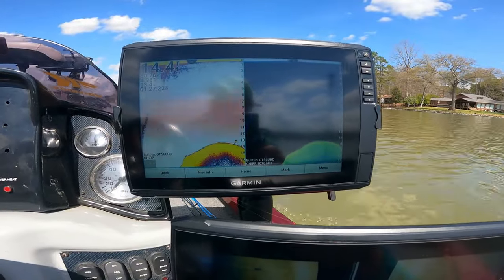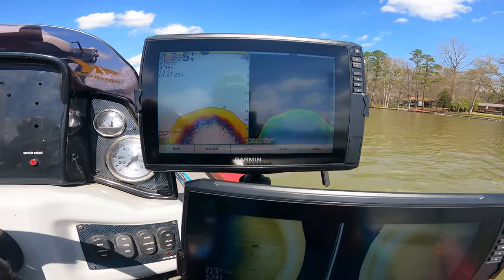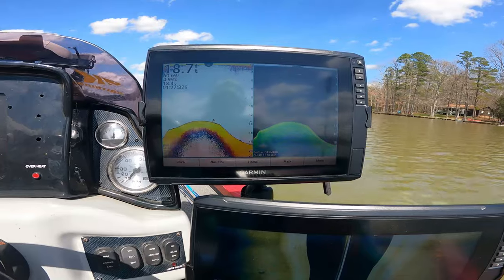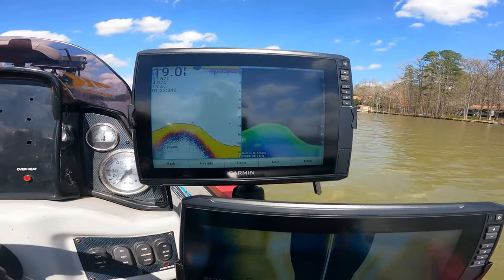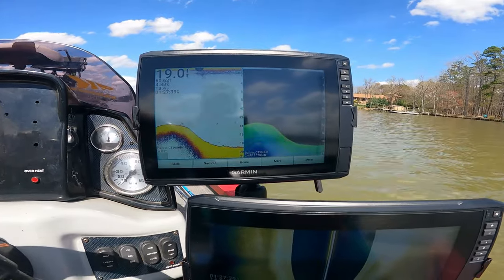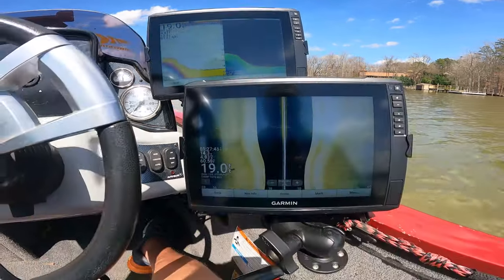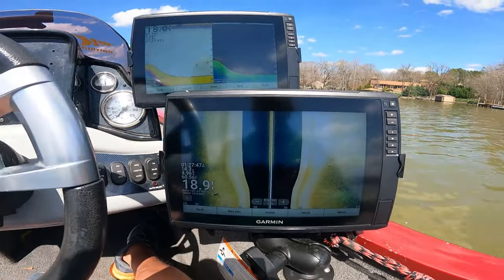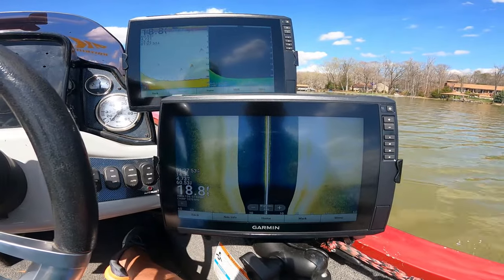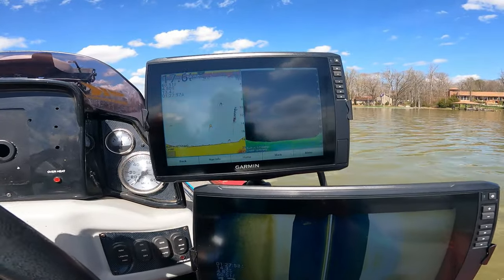Alright guys, what I'm doing — I'm heading into this creek channel. This is March and the water temperature is about 61 degrees back here. I'm looking for bait fish because I believe these March bass have moved back into these creeks, at least part of the creek. If I get a lot of bait fish, then I'm going to start getting up around that bank. I do think the bass are back here.